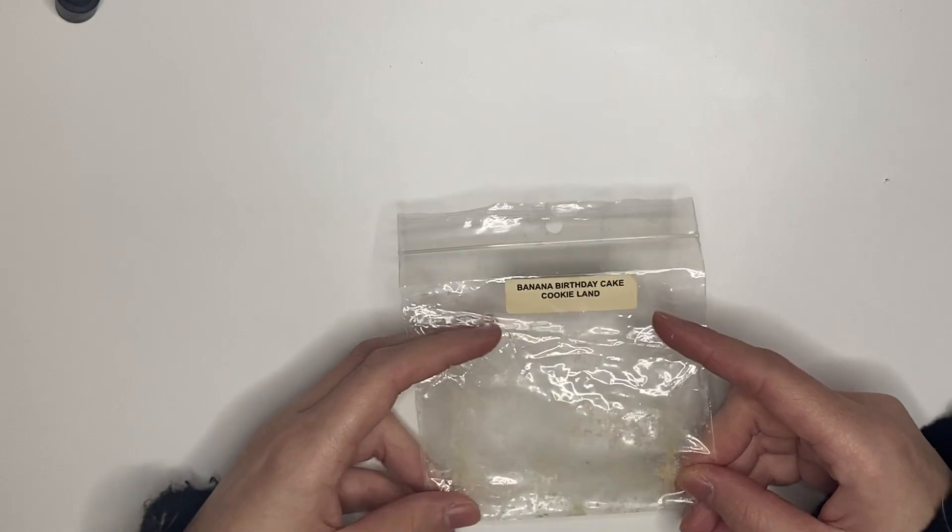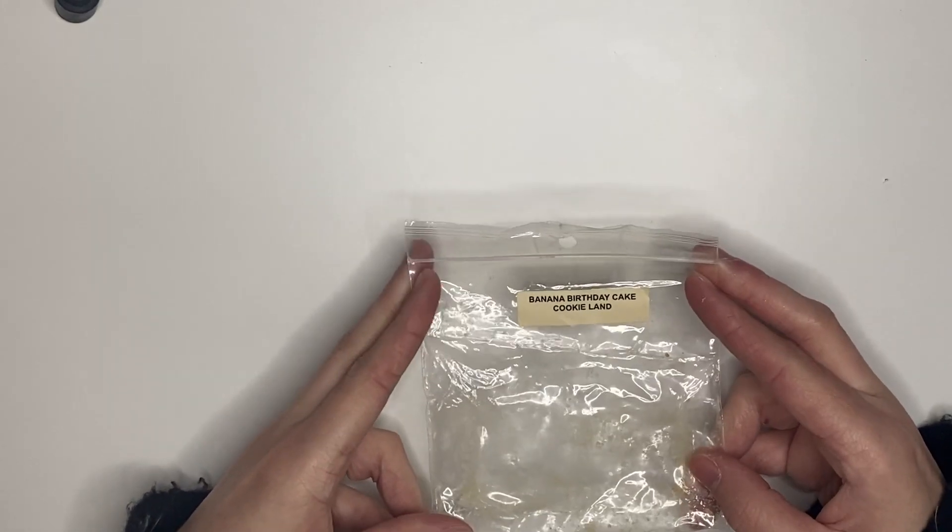Banana birthday cake cookie land from Rose Girls — this was phenomenal. I would get a whole loaf of this, it's amazing.